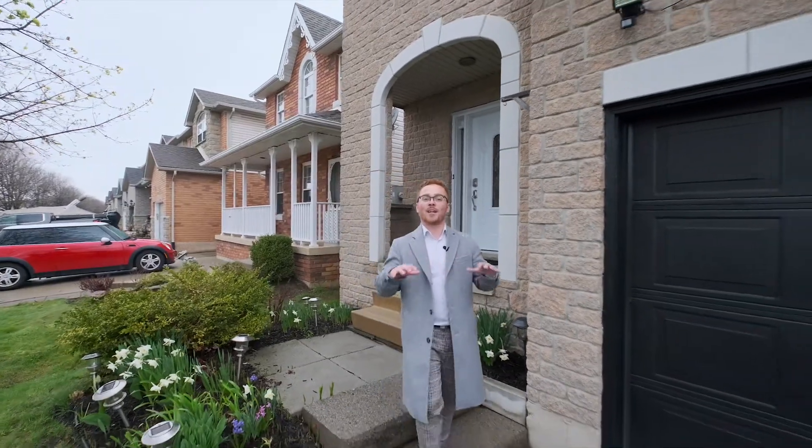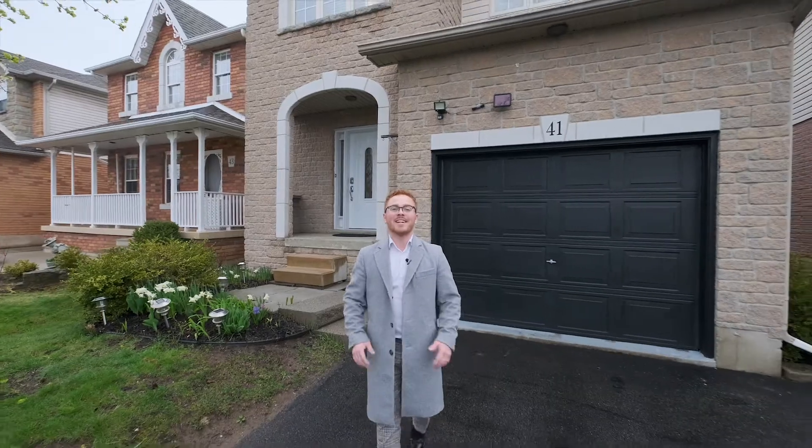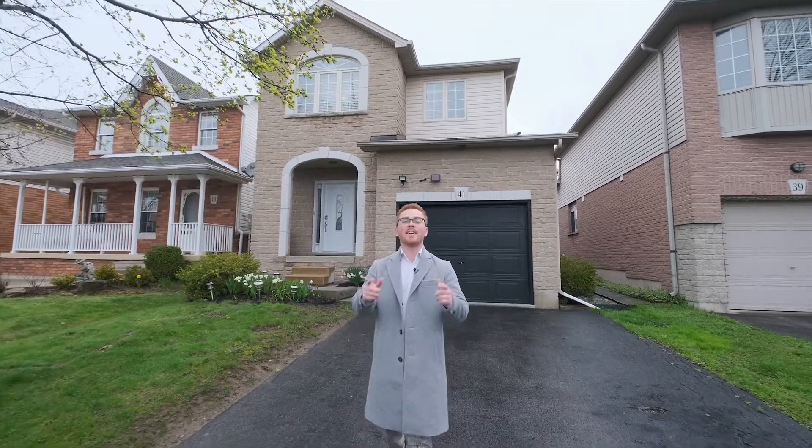Welcome everyone. I'm Emmanuel from the Katana team. Today I'm here in Ancaster at 41 Kendrick Court. This fantastic three-bedroom, two-bathroom home offers an abundance of space and a fully finished basement. Come on in and check it out.